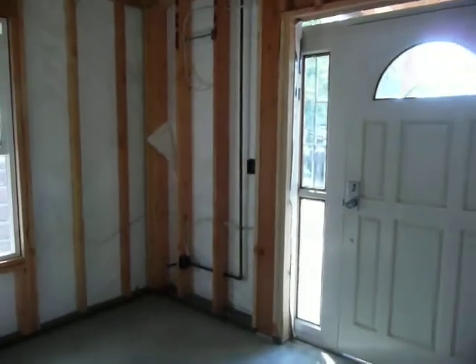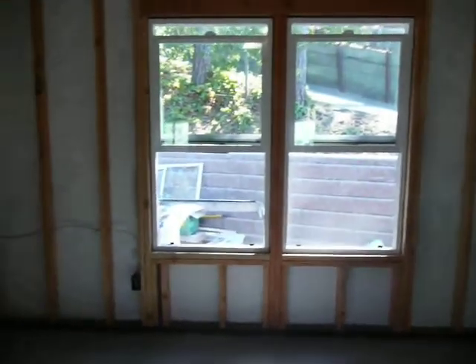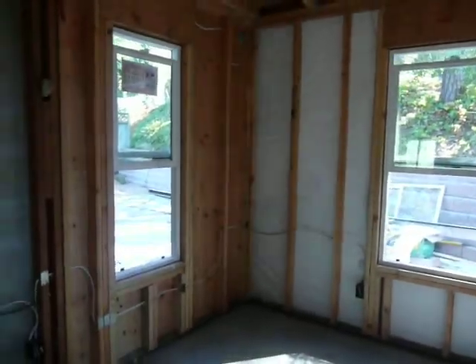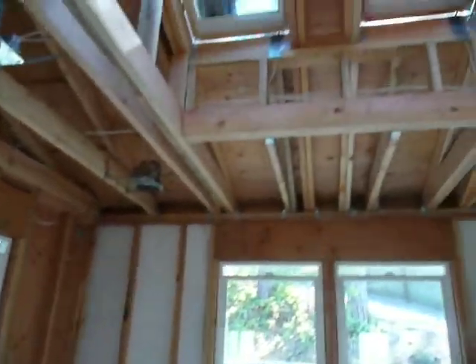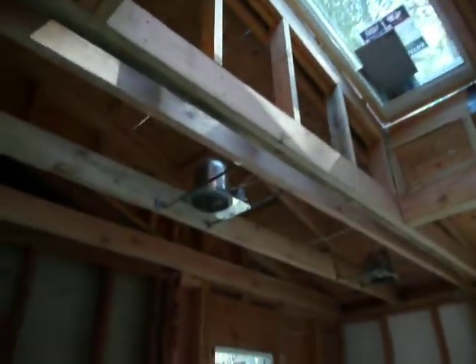This corner is going to have a little gas fireplace. We got a few windows — three windows here — with a couple skylights in the ceiling, so we should be able to get lots of sun in this room.